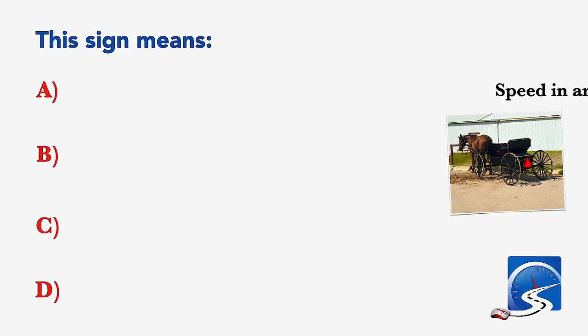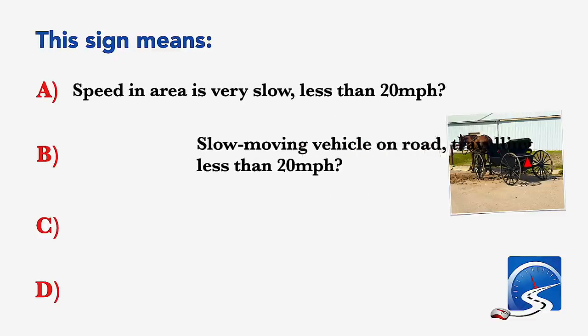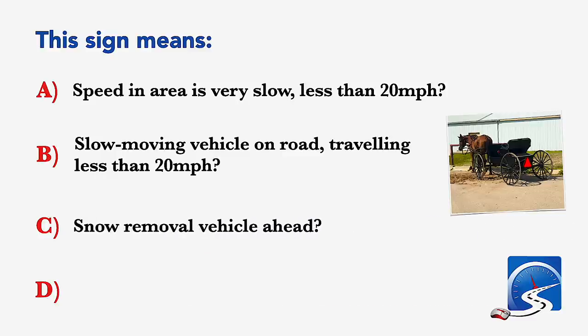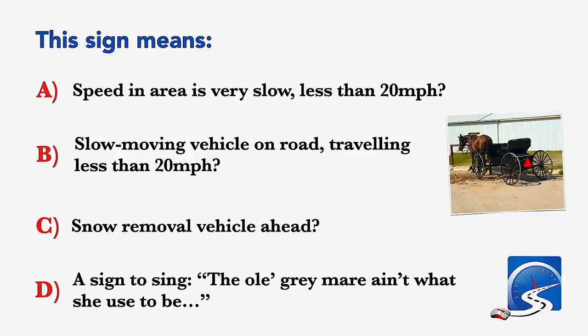This sign means: speed in area is very slow, less than 20 miles per hour; slow moving vehicle on the road traveling less than 20 miles per hour; or snow removal vehicle ahead. Correct answer B: slow moving vehicle on the road, traveling less than 20 miles per hour.